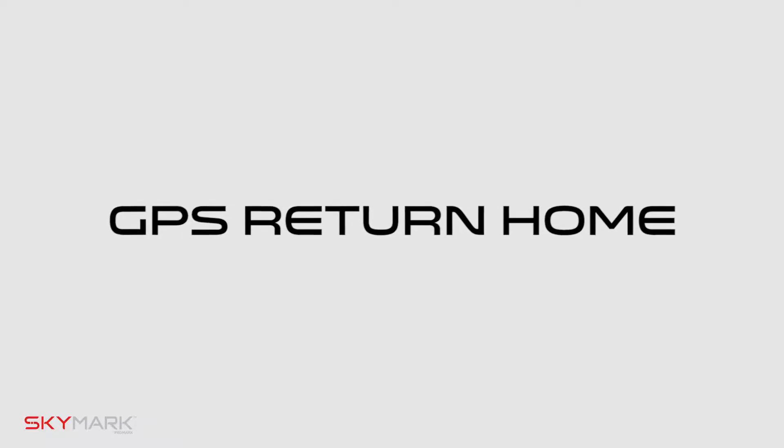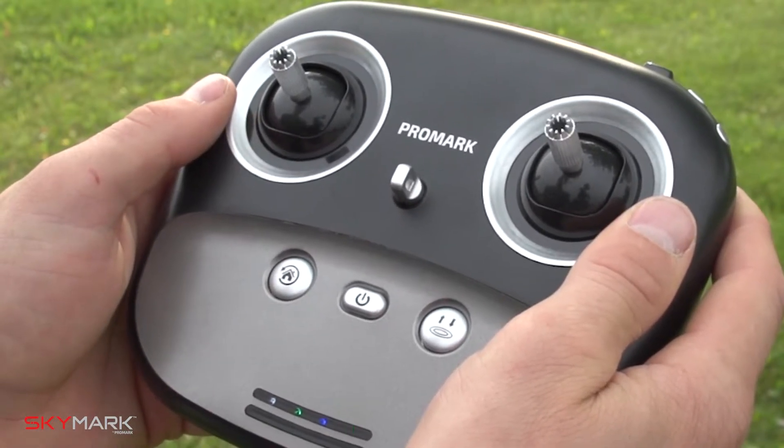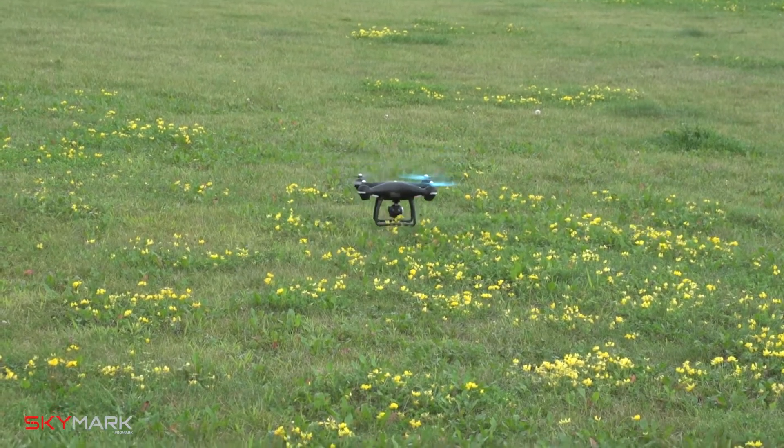The next feature is GPS return home. When you're ready to complete your flight, simply hit the return home button and your drone will automatically come back to its original takeoff spot.